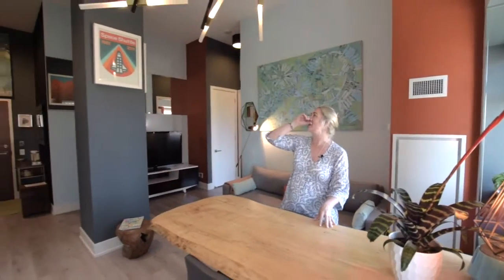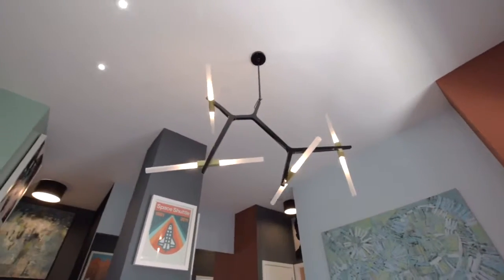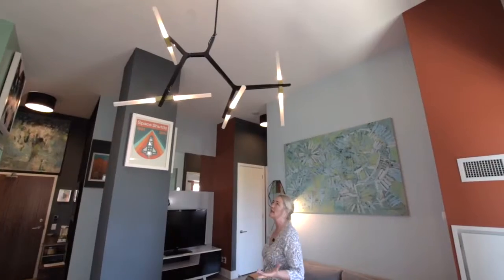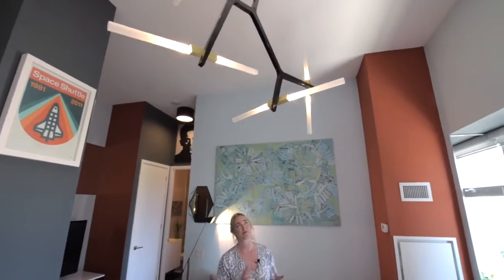This is also a really funky light fixture — it's kind of a riff off a Lindsay Edelman piece. Lightsaber. So again, that mid-century Mad Men feel. In fact, all the lighting in here is black with brass accents, just for some nice continuity.